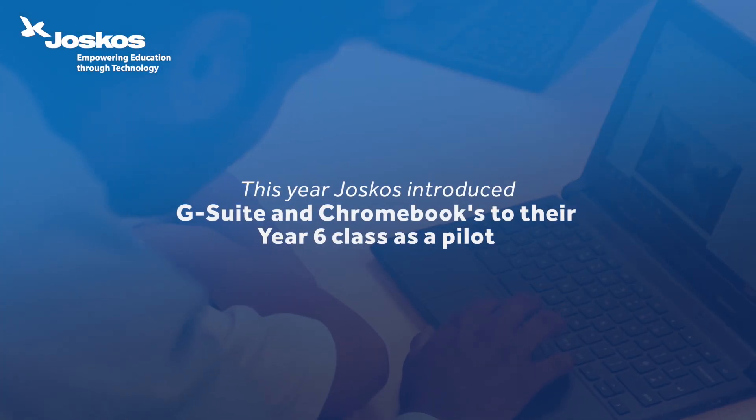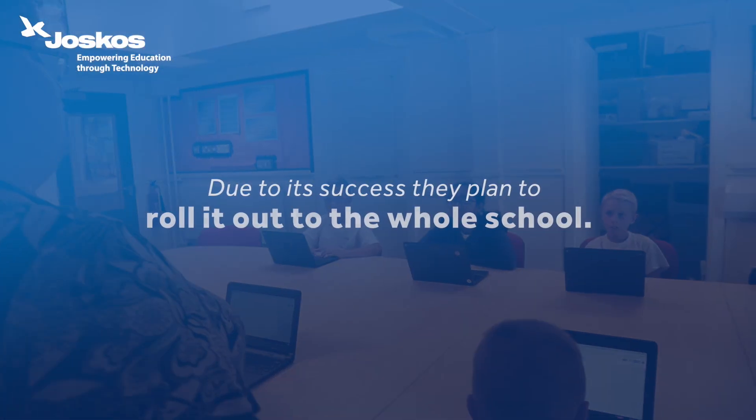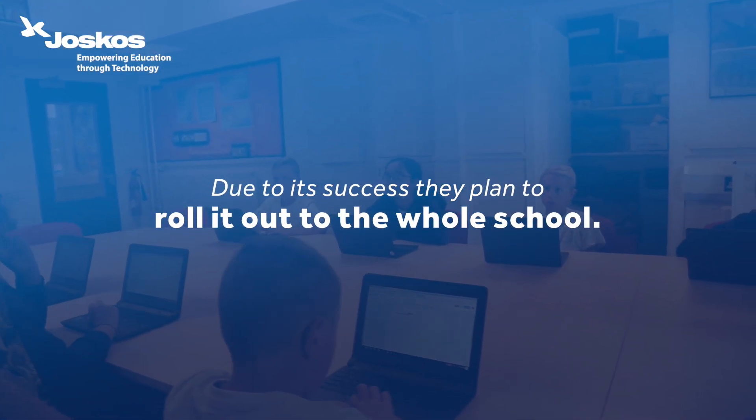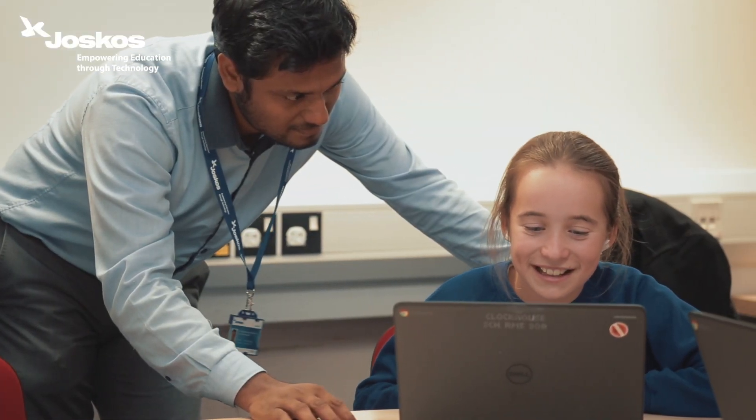It was decided that it would absolutely be beneficial to the children and us as teachers as well. It's vitally important for the children to have the latest development technology at their fingertips. If you go into their own homes, they've got the latest iPads, the latest iPhones. Why not have that in school for them to use as well?